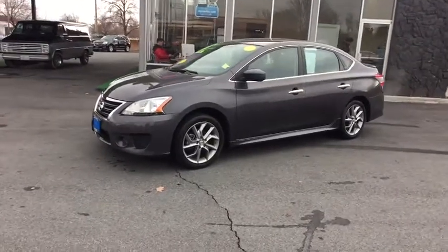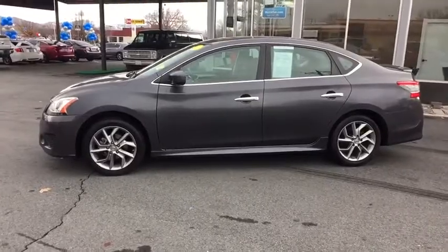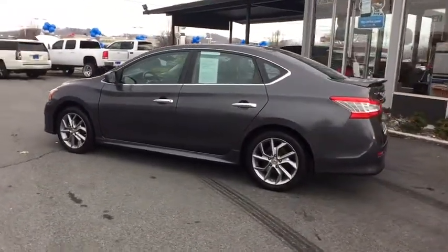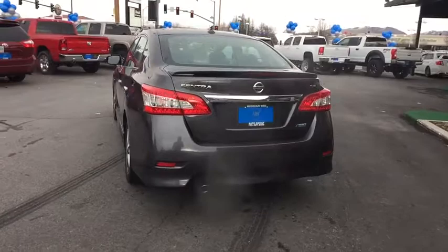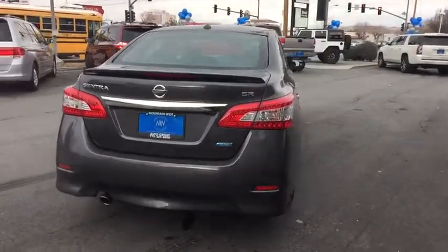The 2013 Nissan Sentra. With its spacious and versatile interior and stellar fuel efficiency, the Nissan Sentra is the obvious choice for anyone who wants to enjoy a stylish and comfortable ride. This vehicle has less than 80,000 miles. Wouldn't you look great in this vehicle? Stop in today and see for yourself.